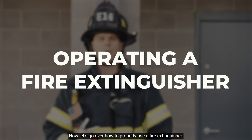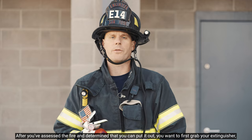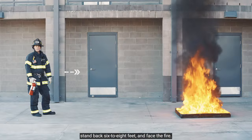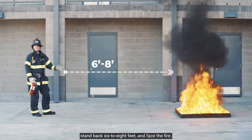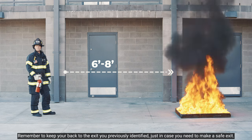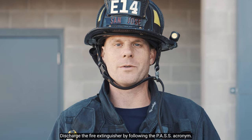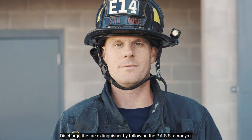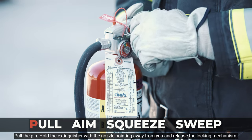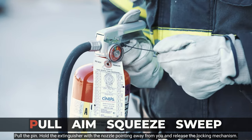Now let's go over how to properly use a fire extinguisher. Once you've assessed the fire and determined it could be put out with an extinguisher, grab your extinguisher. Stand back six to eight feet and face the fire, keeping your back towards the exit you previously identified in case you need to make a safe exit. You're now ready to discharge the fire extinguisher using the PASS acronym. Keeping the nozzle pointed away from you, pull the pin by twisting and releasing the locking mechanism, then pulling the pin out.